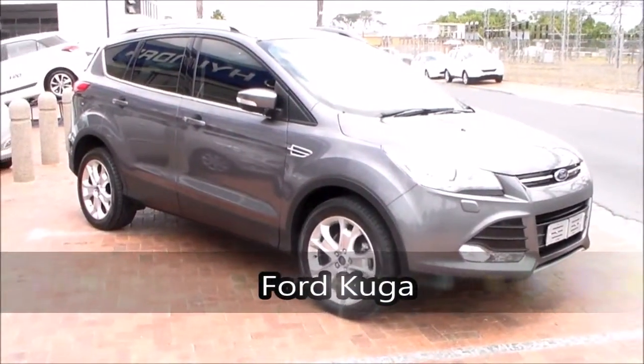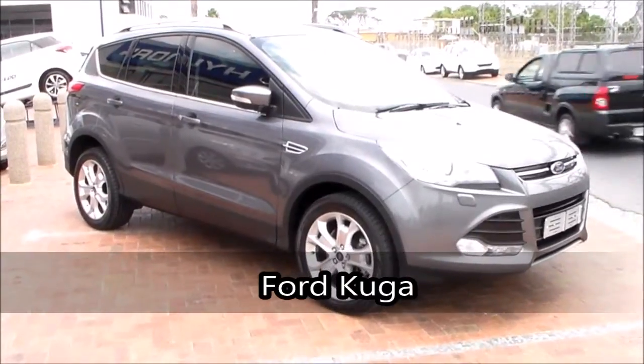Hi guys, welcome back to your review. Today we are looking at the Ford Cougar Titanium. Please enjoy.